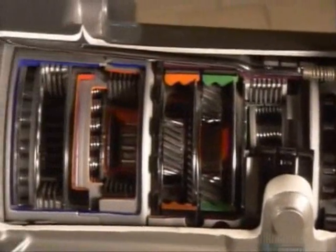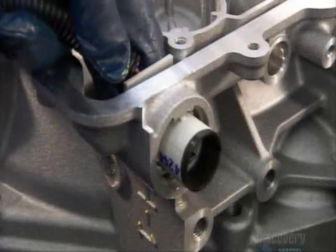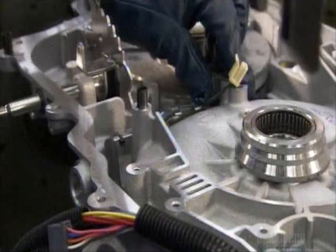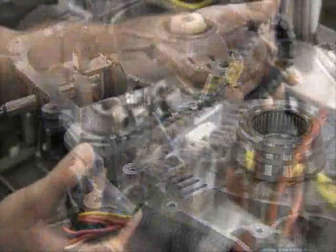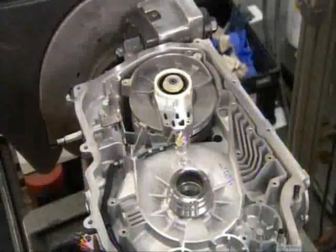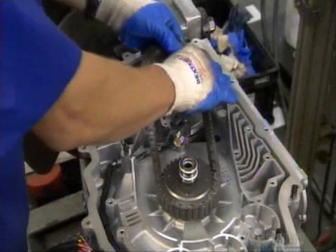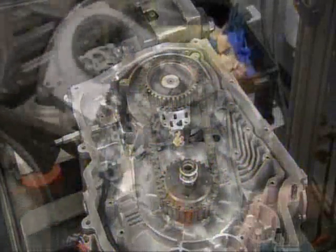With all the gear sets and clutches now in place, workers can connect the transmission to the rest of the car's electronics. These cables are known as the harness. Next comes the drive chain and two sprockets. This hookup is the critical link between the transmission's gear sets and its torque converter. The torque converter transfers power from the engine to the transmission. The sprockets, along with the final drive, convert the engine speed to the appropriate transmission gear.